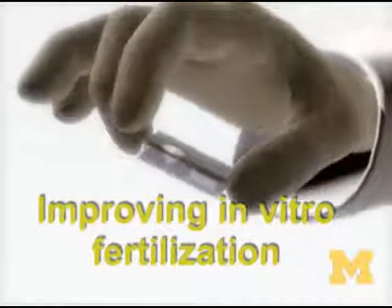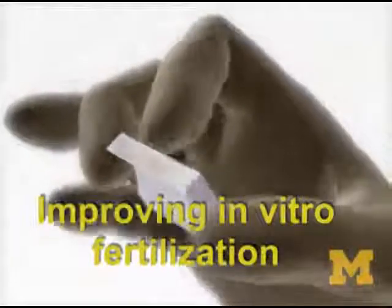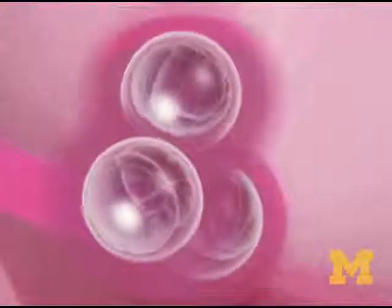As a way to improve pregnancy rates in in vitro fertilization, doctors and biomedical engineers at the University of Michigan have developed a machine that mimics the movements in the body. It turns out that embryos in motion grow better than those in a static Petri dish.